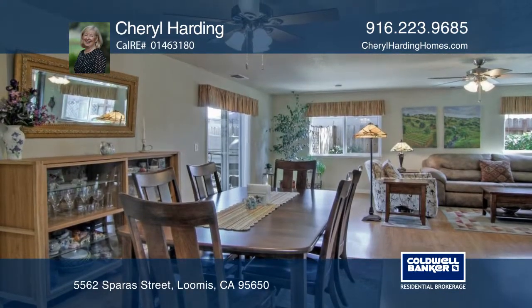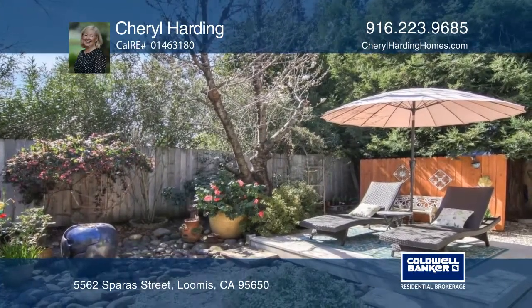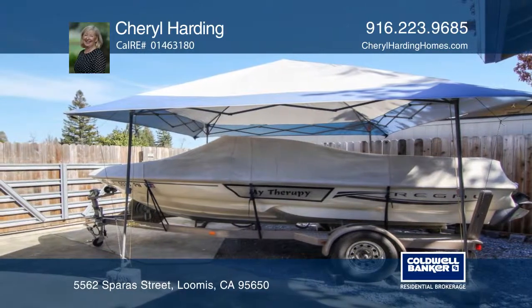Energy efficient improvements have also been made. Head outside into the impressive backyard for hours of pleasure and entertainment. Come see your new home today with Cheryl Harding.